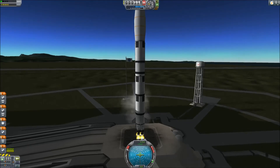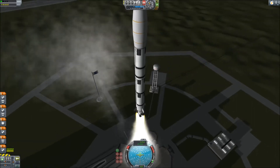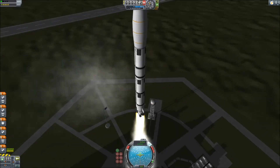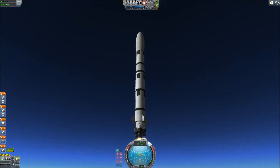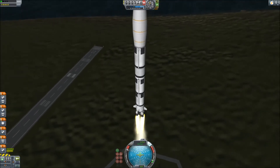Hello and welcome back to SRB Gaming. This is KSP Exploration Episode 12, and today is a launch of a 2-in-1 scanning satellite to Pol. Pol is the outermost moon of Jool, the gas giant.